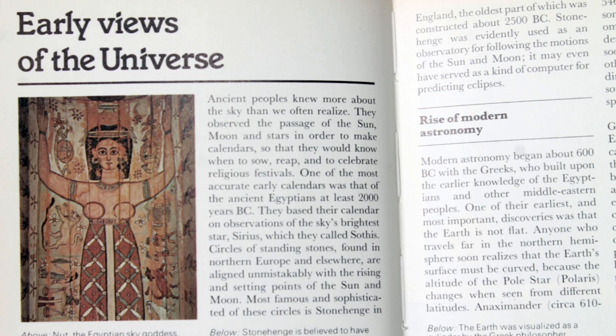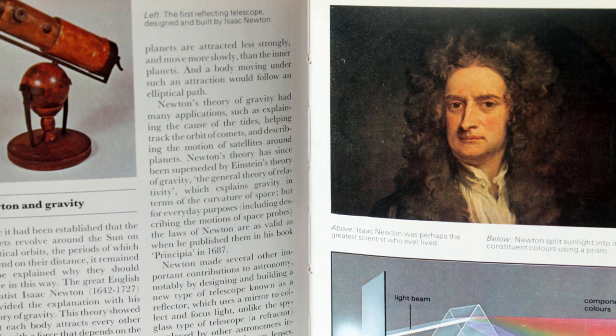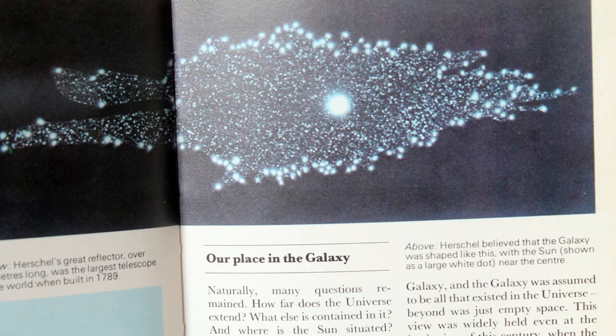The book starts off with the early views of the universe — very easy to follow about what they knew about the night sky before any instruments at all, just what you could see with the naked eye. Moving on, there are short stories about the early astronomers — Newton in this case. As with many of the early astronomers, lots of spacecraft, lunar features, etc. are named after them.